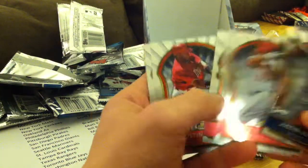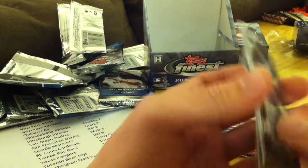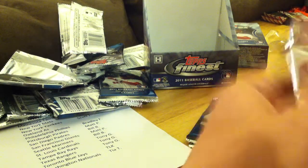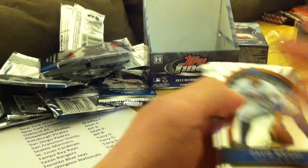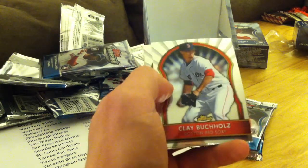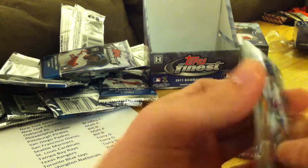Justin Verlander, Ryan Zimmerman, Chase Utley, Justin Upton, and David Price. David Wright, Eric Hosmer, David Price Refractor out of 549, Clay Buckholz, and Miguel Cabrera.